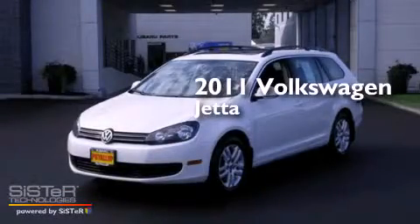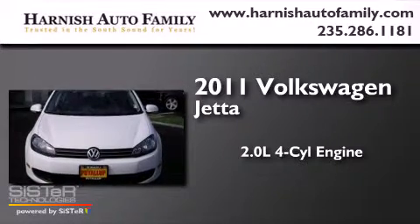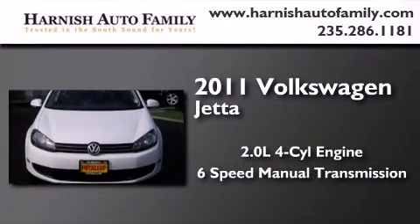This is a 2011 Volkswagen Jetta. It has a 2.0-liter four-cylinder engine and a six-speed manual transmission.